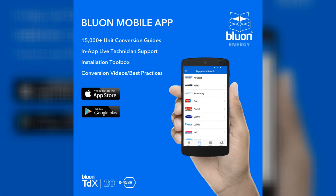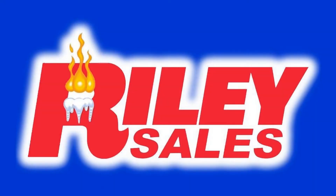Check out Bluon. Thank you. We'll see you next time.